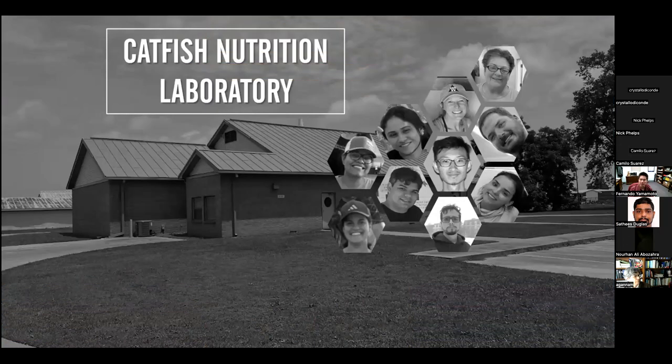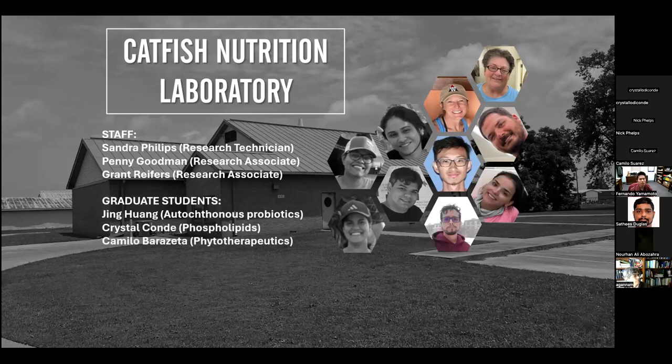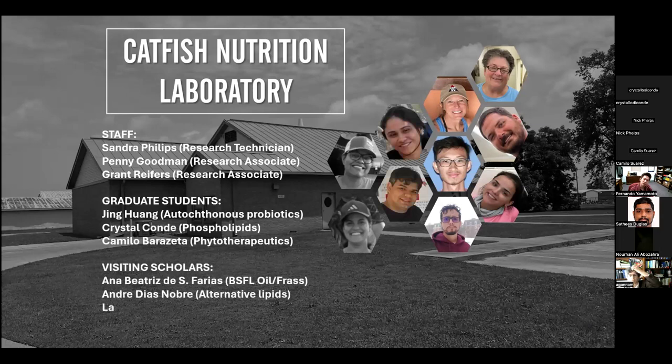This is the roster I currently have in my lab. I was very fortunate to inherit research technicians and research associates from my predecessor. These are my grad students — I won't steal their thunder by talking about their research, as they will follow my presentation. And these are the visiting scholars I currently have, doing part of their doctorate degree spending six months or one year in my laboratory. They are investigating alternative lipids for catfish diets, byproducts from the black soldier fly industry, and organic minerals — all trying to make our diets not only economically affordable but also to enhance disease resistance.